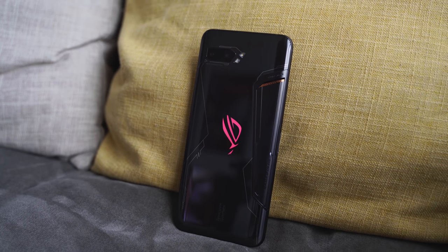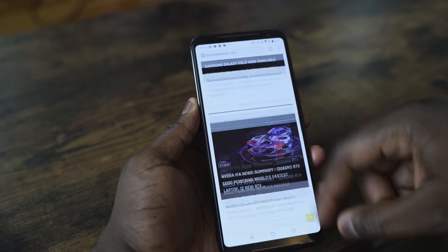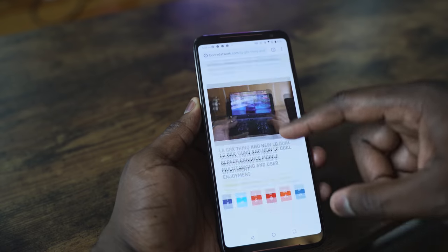The ROG Phone 2 is a behemoth. It's a massive device with, of course, massive specs — Snapdragon 855 processor. It is a powerful beast; this processor is really, really good. Check out our gaming video on the ROG Phone 2 so you can see the full gaming performance of what this thing does.